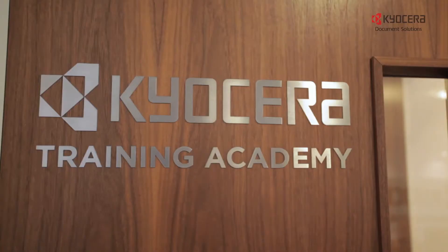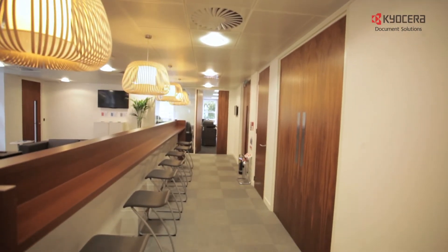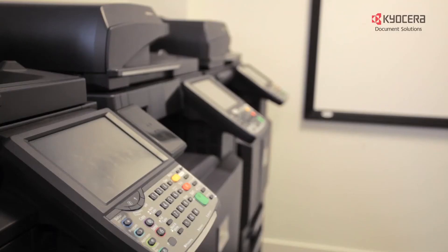We also have a specially designed training suite which is available for our partners to use. This is where technicians have the opportunity to train on Kyocera machines and software from our excellent team of Kyocera trainers.